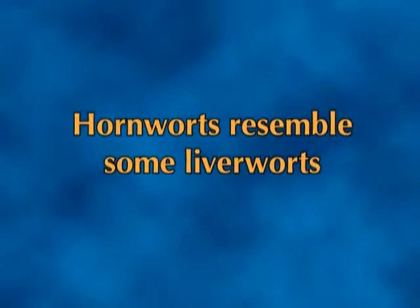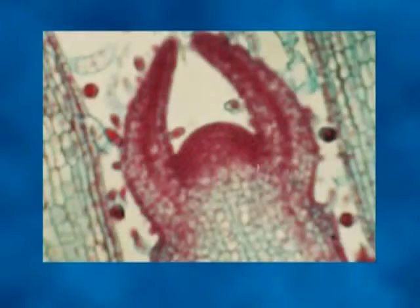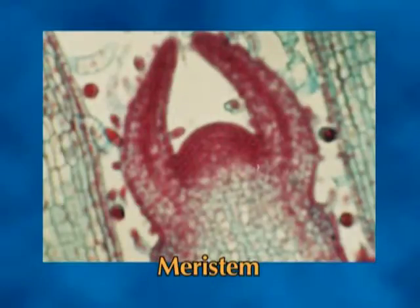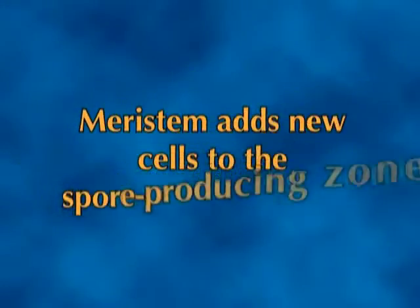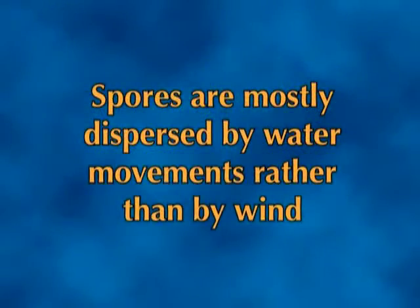Hornworts resemble some liverworts in having simple unspecialized thallate gametophytes, but they differ in many other characters. Hornworts get their name from the long horn-shaped sporophytes. As in other bryophytes, the sporophyte is anchored in the gametophyte by a foot, through which nutrient transfer from the gametophyte to the sporophyte occurs. The rest of the sporophyte is an elongated sporogonium in which meiosis and spore development take place. At the base of the sporogonium, just above the foot, is a mitotically active meristem which adds new cells to the spore-producing zone throughout the lifespan of the sporophyte. The sporogonium can release spores at its apex at the same time that new spores are produced by meiosis at the base. Spore release in hornworts takes place gradually over a long period of time, and the spores are mostly dispersed by water movements rather than by wind.